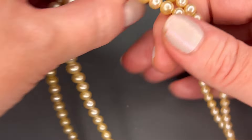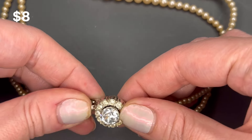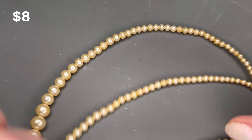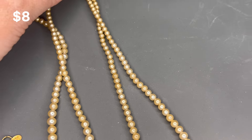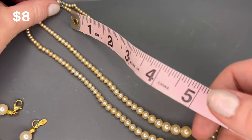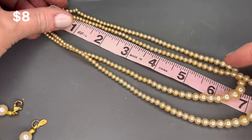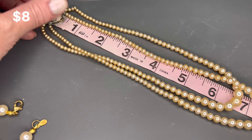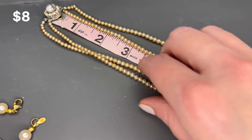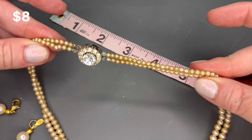Next we have a pearl necklace — this one has a clasp where you can wear it to the front or the back. Beautiful rhinestones on that. It's definitely on the shorter side — just shy of an eight-inch drop, two layers. It's in pretty good shape and does show some wear. I will put a price on the screen for that piece.